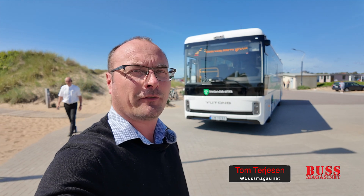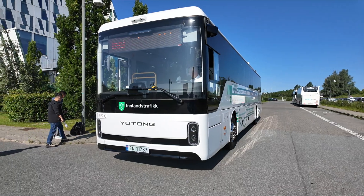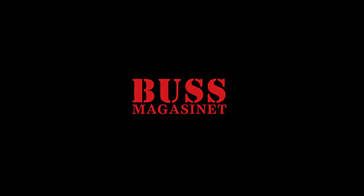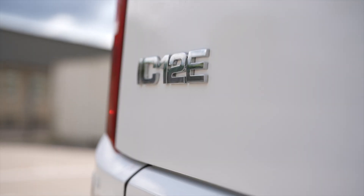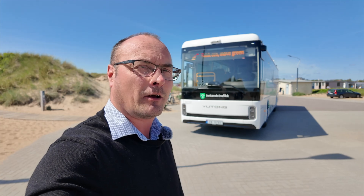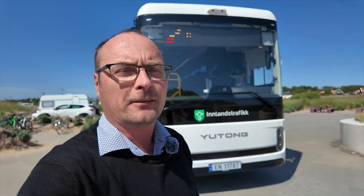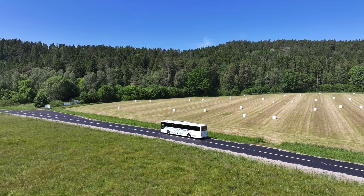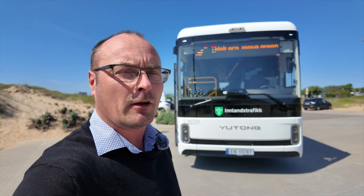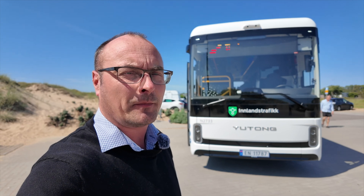Welcome to this test from Sweden of the Yutong IC-12E. Here we are with a brand new Yutong IC-12E — a brand new intercity bus with a range of more than 500 kilometers on one battery charge. This bus has already been on the road driving from the UETP fare in Hamburg and is now on the way up to Norway, a distance of more than 1200 kilometers.